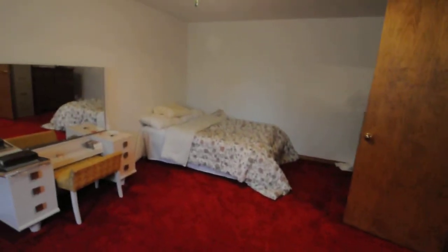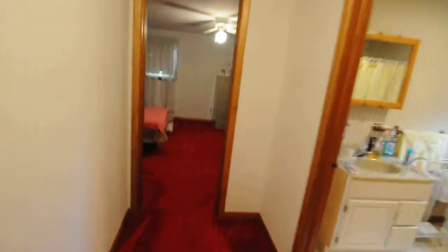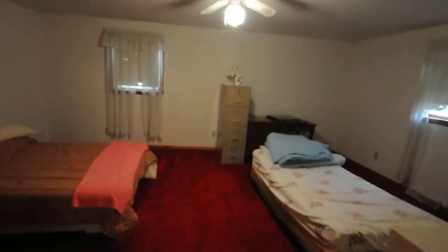Bedroom number one — this bedroom is big, big closet. Approximate size is like 13 feet width-wise by about 19 feet length-wise. The next room is even bigger — it's like 16 by 19, maybe 14 by 19. Two windows, nice closet — it's a walk-in.